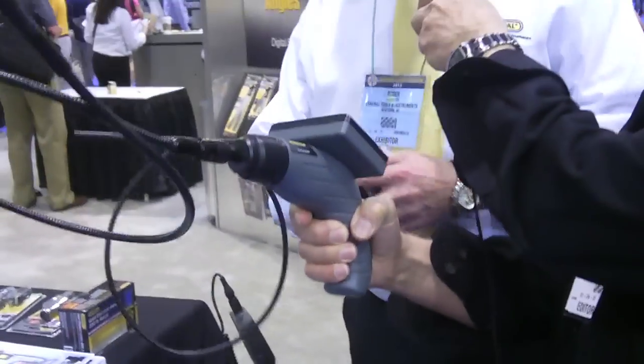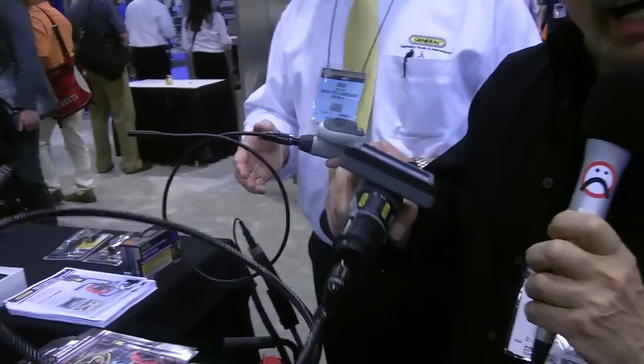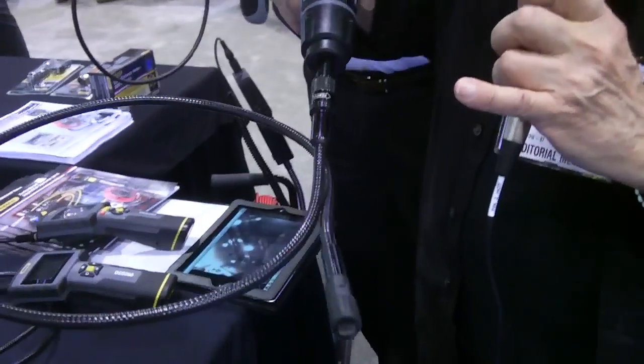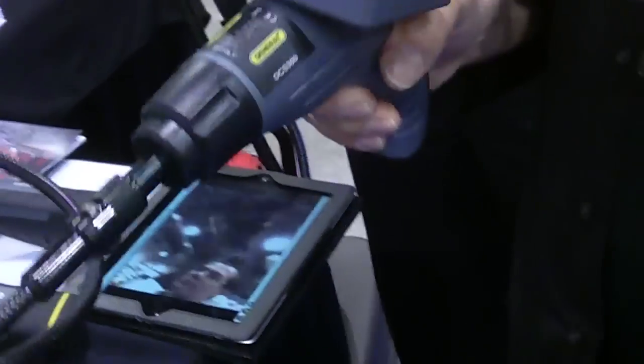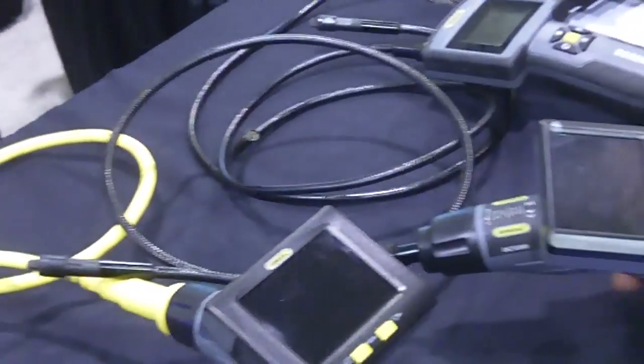Roger, what is this called? This is called the DCS 200 — it's a video bore scope. A video bore scope — not bore like your neighbors. There's a video camera in there and a light, so you can look behind things. If you want to know if there's rot in the wall, you can do it with this.